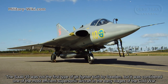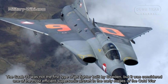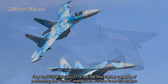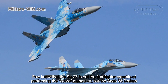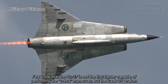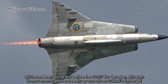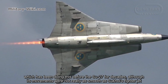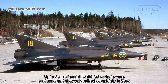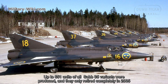The Saab 35 was not the first jet fighter built by Sweden, but it was considered one of the most efficient supersonic aircraft in the early stages of the Cold War. Few know that the Su-27 is not the first fighter capable of performing the Cobra maneuver — it was the Saab 35 Draken, which had been doing this before the Su-27 for decades, although its movements were not as smooth as Sukhoi's fighter. Up to 651 units across all Saab 35 variants were produced, and they only retired completely in 2005.